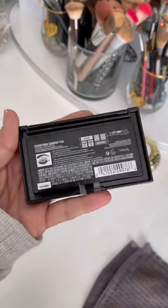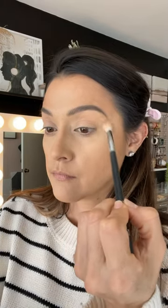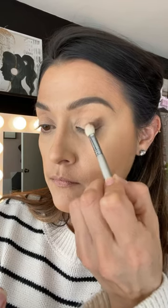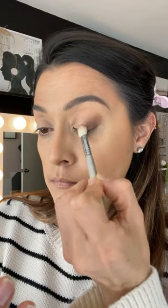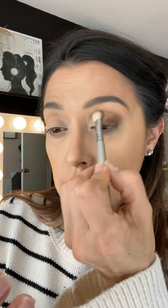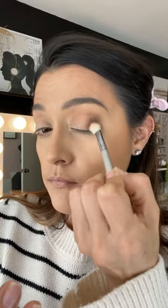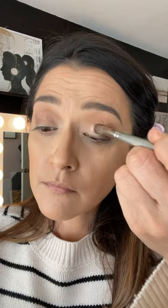My son Erin picked out this Maybelline The City Mini palette called Downtown Sunrise for me in a vlog we did together — I'll link that below. This is the perfect little palette, especially for traveling. The eyeshadow colors pack a punch. The best part is I only used three eyeshadow brushes for this look. For the crease I'm using the Morphe M441, for the outer V I used my Sigma E25 blending brush, and for the lid I went in with my Cinema Secrets shadow fluff brush number four.